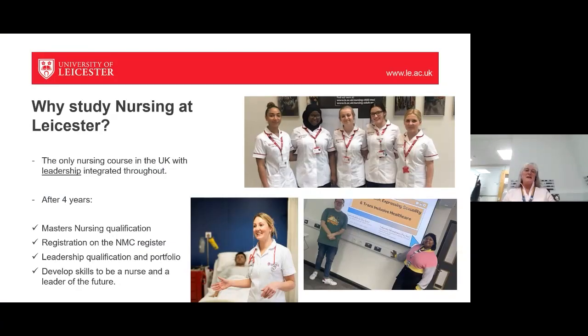The biggest question at the beginning is: why would you come to study nursing at University of Leicester? We are the only nursing course in the UK that integrates leadership throughout the course. At the end of your four years, you will have a master's nursing qualification, register on the NMC register, and have a nationally recognised leadership qualification and portfolio. You will develop skills to become a nurse and be a leader in nursing for the future.